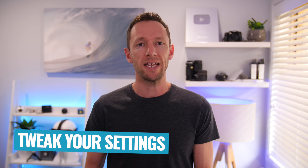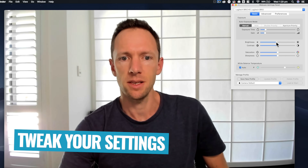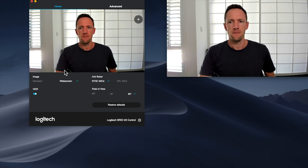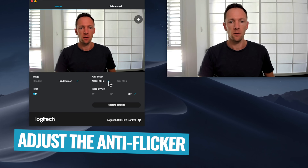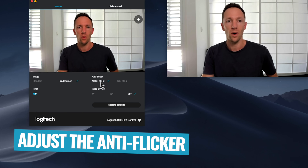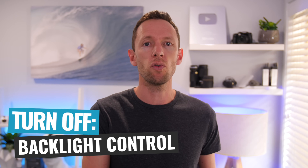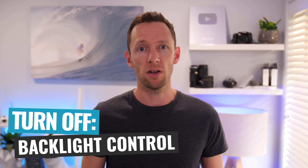Once you've got your lights and audio set up, tweak and refine your settings inside the webcam software to dial everything in. The first setting to adjust is the anti-flicker or flicker frequency for your region — 60 hertz or NTSC for America, and PAL or 50 hertz for Australia or the UK. That's gonna help eliminate any flickering or strobing from lights in your scene. Next, if you've got the option to turn on or off backlight control, for best results I would suggest turning it off.